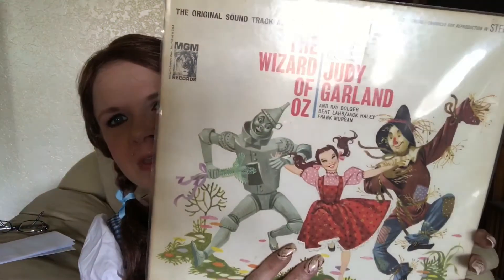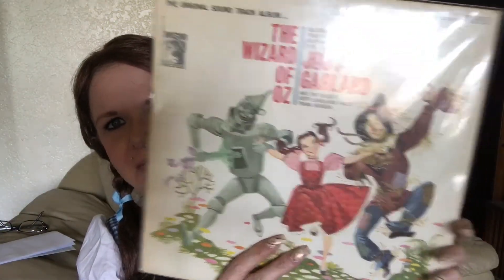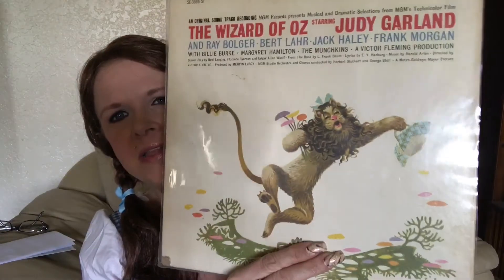My most favorite, and this is from my mother-in-law, was this one — the original soundtrack album. Isn't that gorgeous? You can just tell it's so old. I love it so much. She's been really good to me and found me a lot of things.